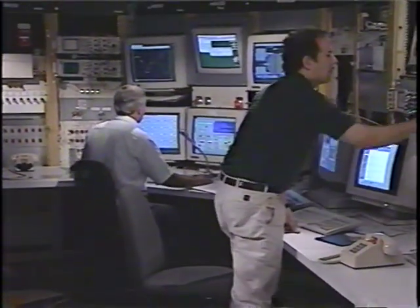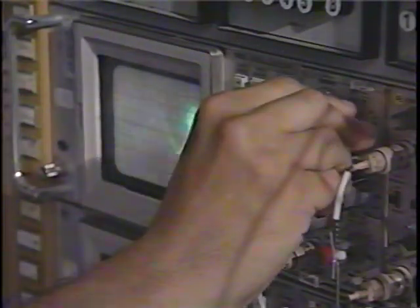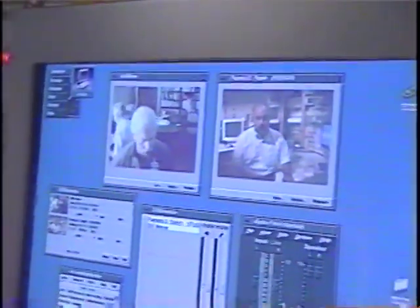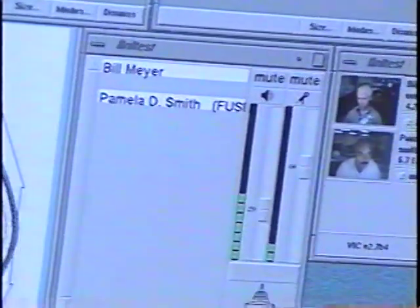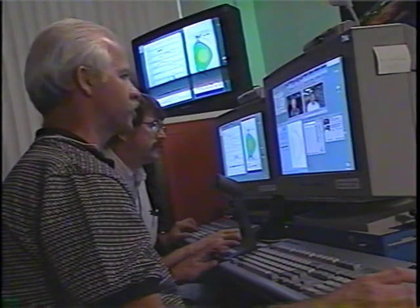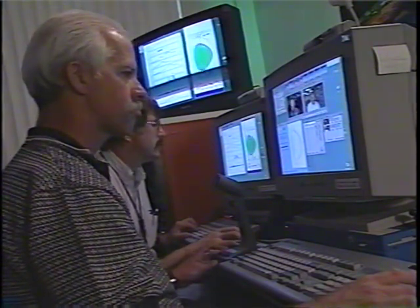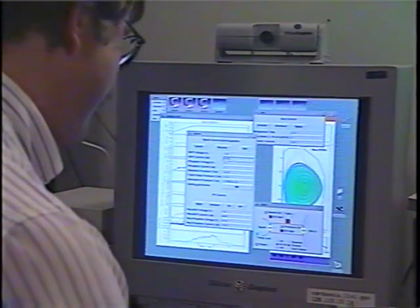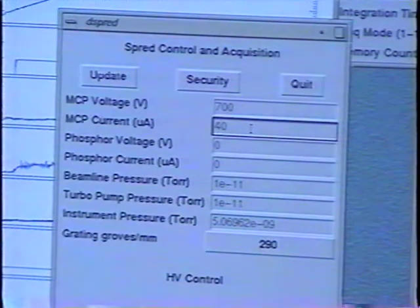From the main control room at General Atomics, engineers and physicists provide complete technical support of the D3D facility for remote experimentation. High-speed video and audio links provide a direct connection between General Atomics and the remote site. From the remote site, scientists can set up the sequencing of diagnostics and auxiliary heating systems.